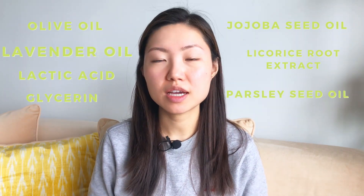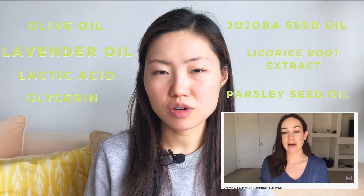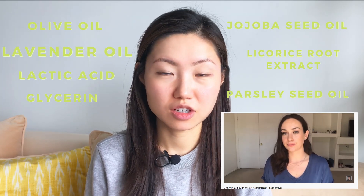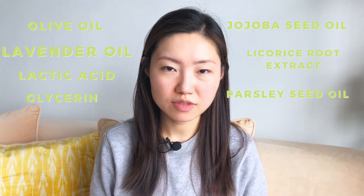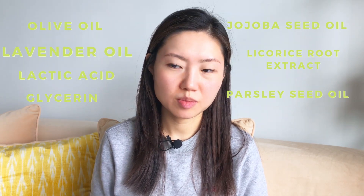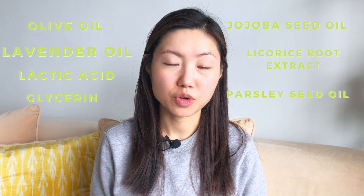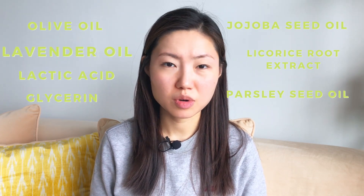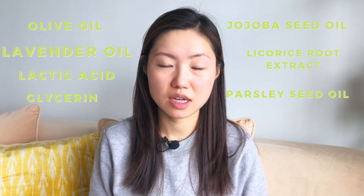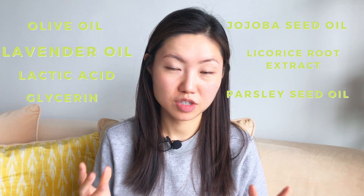I'm going to reference a chemist here on YouTube, Kenna. She talked about essential oils within skincare products. The essential oil itself doesn't have any problem unless you are fundamentally allergic to essential oils. However, essential oils like lavender oil or any citrus essential oils can oxidize pretty quickly. The byproduct after these essential oils oxidize is very sensitizing for your skin. For example, you could be using this product for half a year and these essential oils start to break down, and those byproducts are very sensitizing and you eventually develop sensitivity or rashes on your face.